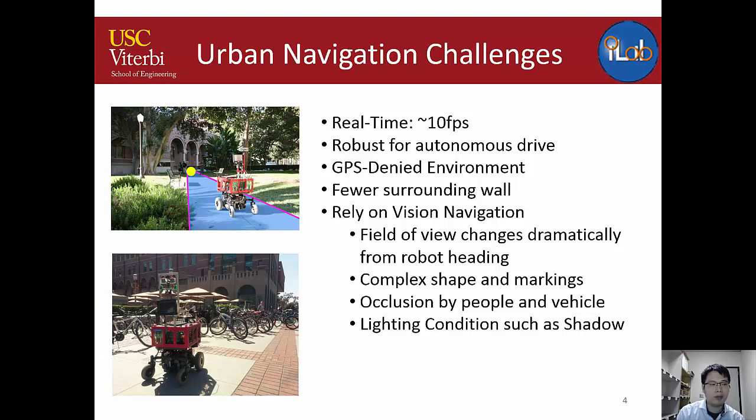My focus is primarily on vision-based localization and navigation, using a camera to determine position and route. One challenge is that each camera has a different field of view, so small turns produce completely different scenes. Another challenge is that ground-level landmarks and obstacles make it hard to identify the road, and shadows and lighting continuously change outdoors.